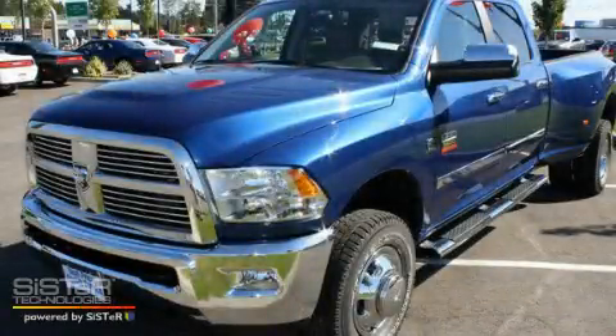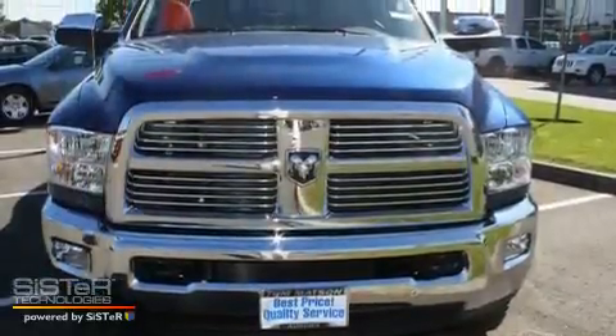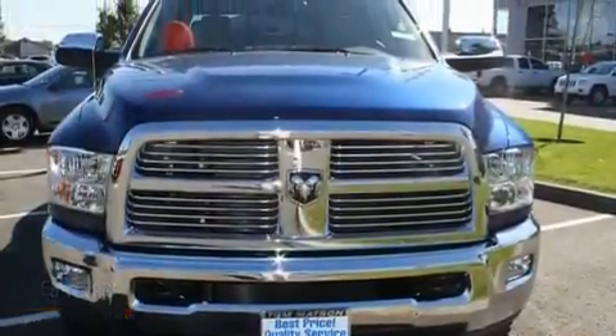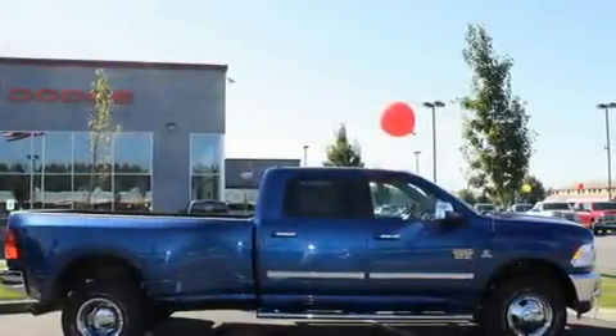This is a brand new 2011 Dodge Ram 3500. It has what you need for work as well as what you want for play. It has a six-cylinder engine, an automatic transmission, and four-wheel drive.